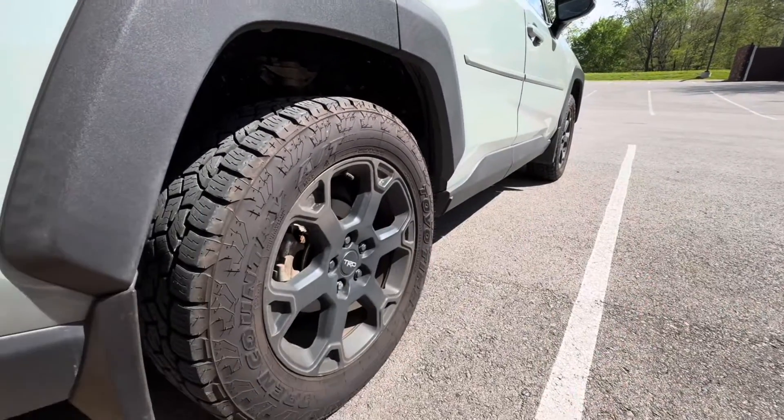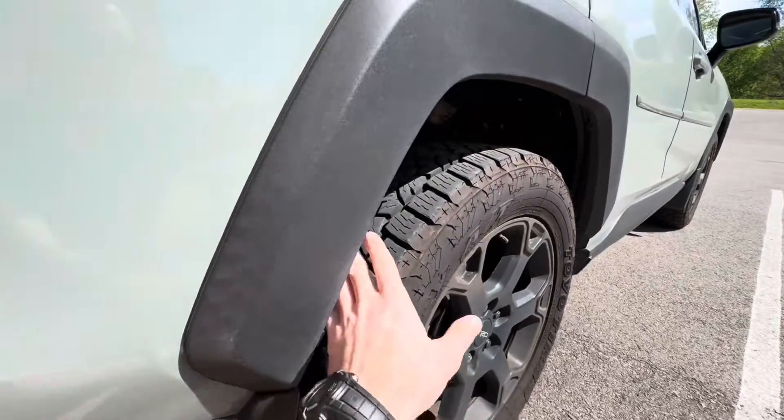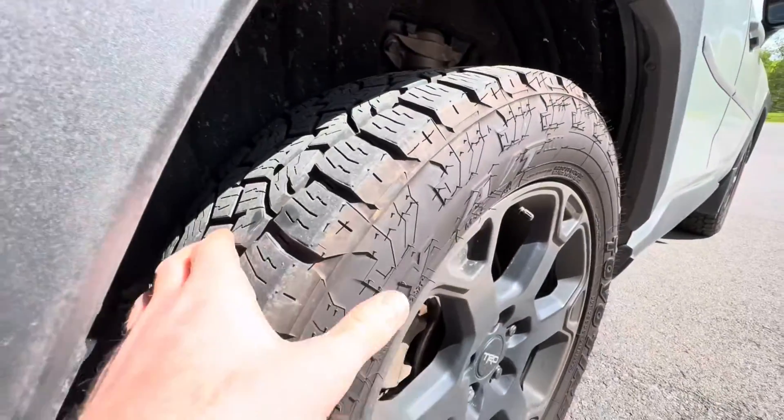I have no rubbing with these 235/60/18s. We are wearing them quite nicely — you guys can see barely any wear anywhere really.